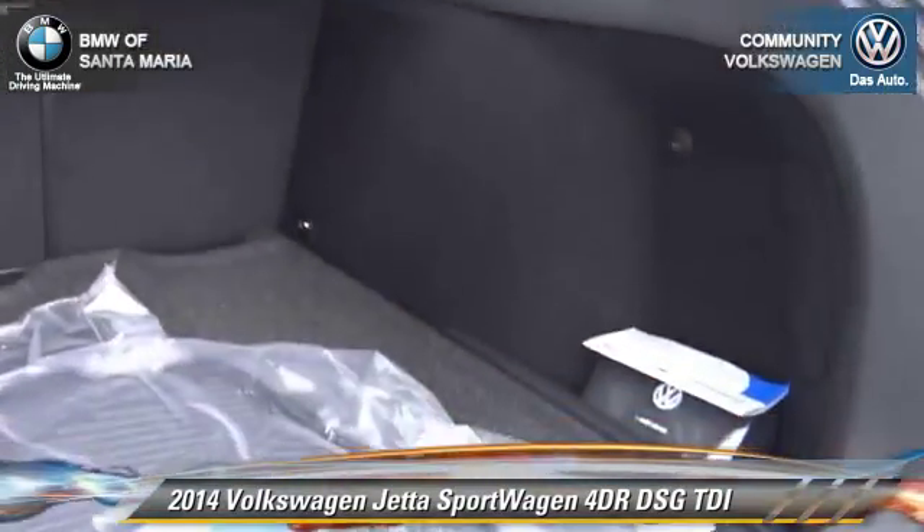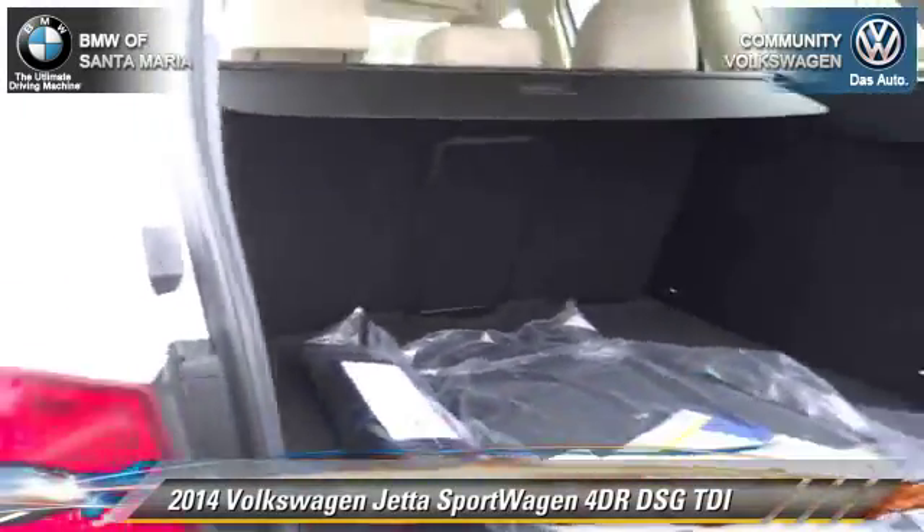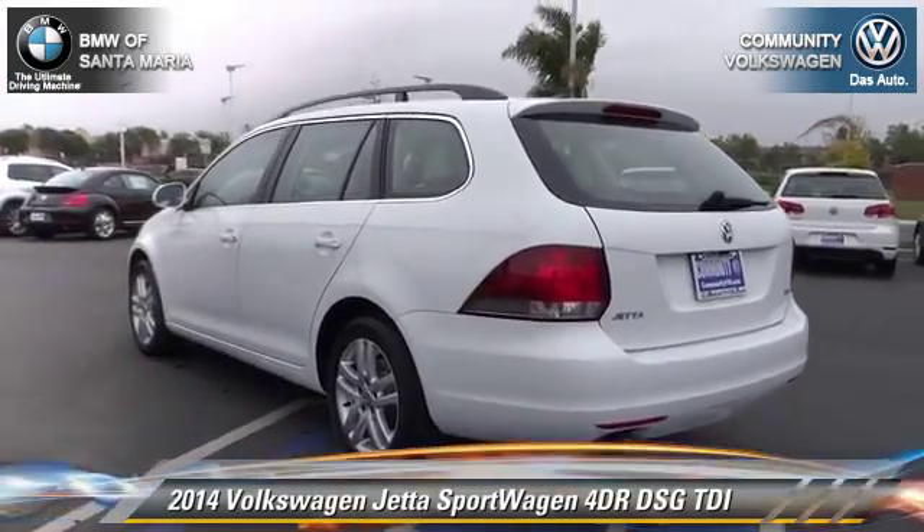Comfort and convenience features include air conditioning, a CD player, and leather seats. Give us a call to schedule your test drive today.